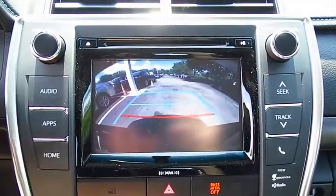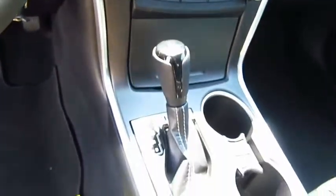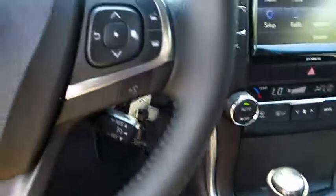AM-FM stereo radio. This vehicle offers reliability and good looks at a great price, so come in and take a test drive today.